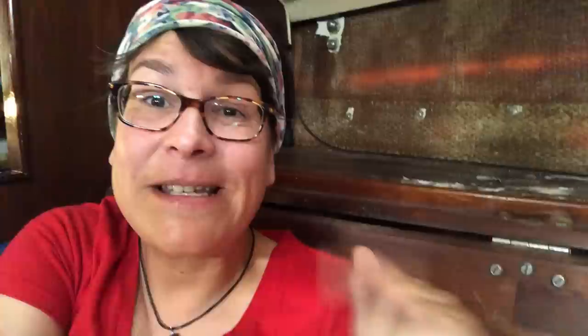If this was helpful, please give us a thumbs up. If you have another place to look for boats, post it in the comments — or if you found your boat in one of these places or somewhere else, put it in the comments so other people can find their dream boat. Please like, subscribe, and hit the little bell so you get notified when we put out another video. We'll see you soon!